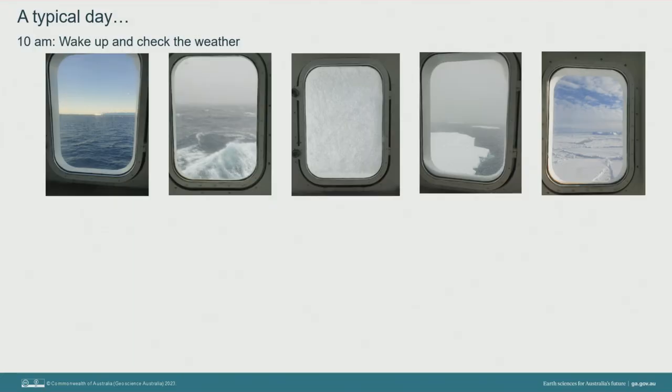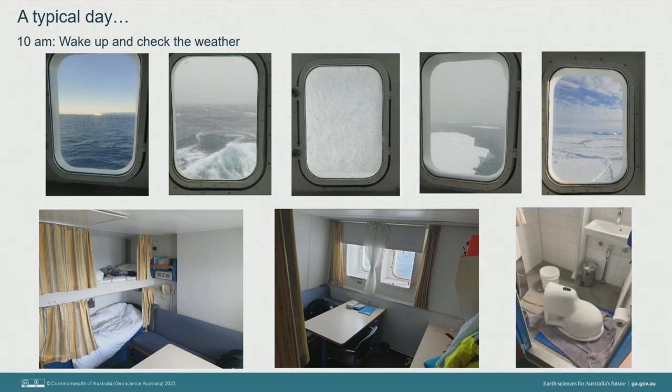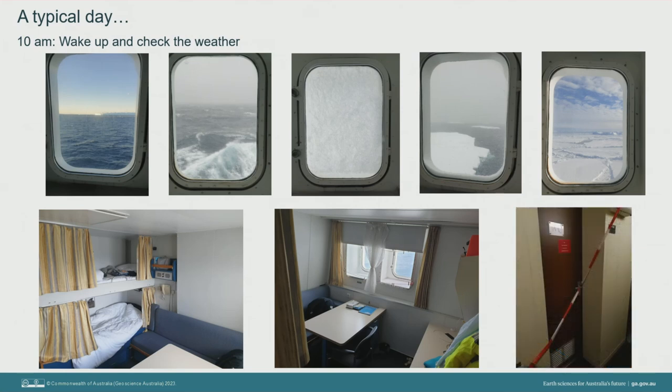Having worked the night before, I'd set my alarm for 10am, wake up and look out the window to check the weather, which was always ever-changing. My cabin was shared between two people with single bunk beds, a small sitting area and table, a couple of drawers each, and a small ensuite bathroom. Most of the time the bathroom was operational, but sometimes not — I haven't been on a marine research voyage yet that didn't have some kind of plumbing issues from time to time.